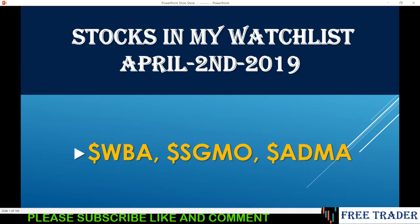Good morning everyone, today is April 2nd, 2019. I want to thank all my subscribers and viewers for your support. Stocks in my watch list: I have WBA, I have SGMO, and I have ADMA.